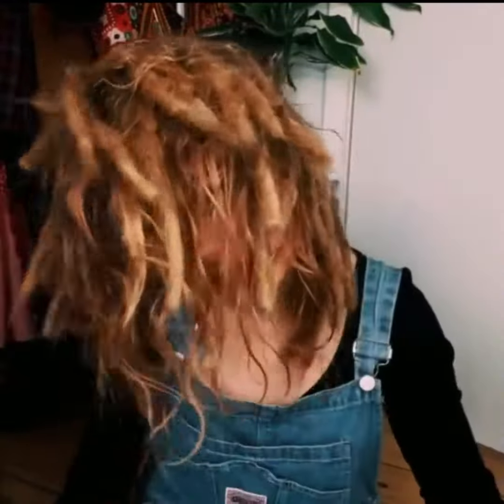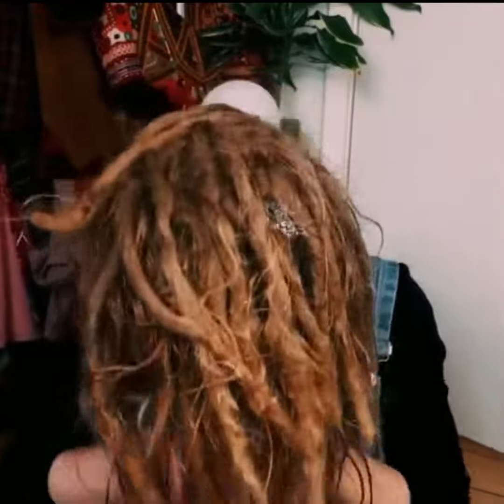Three months ago I brushed out my dreadlocks for many reasons, but one of the major reasons was that my scalp has been very sensitive for a long time. It's been very irritated, struggling a lot. At the end it was so bad that I couldn't even put my hair up for very long, it was just so sore.